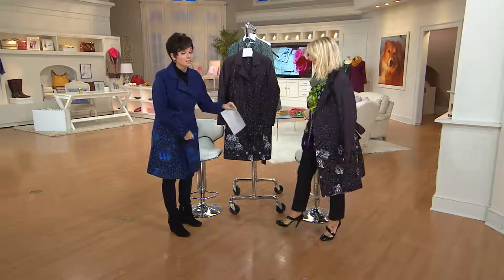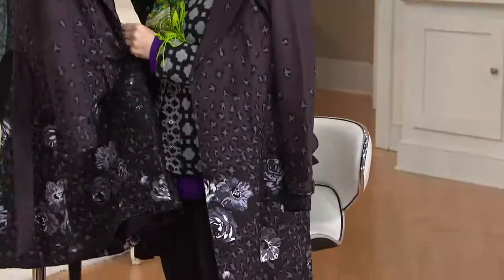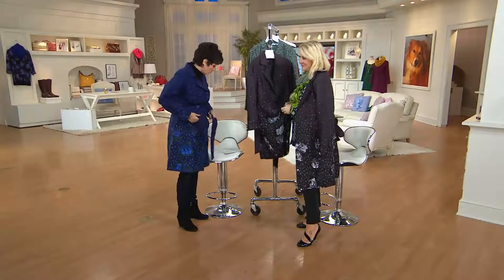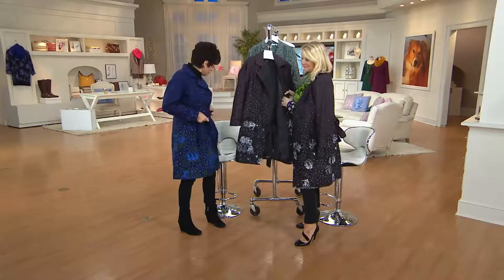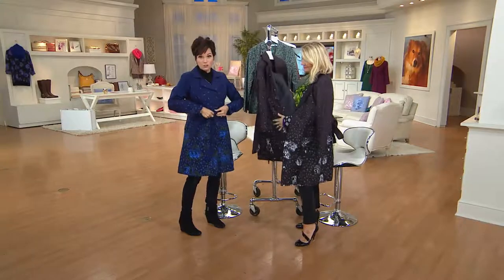It has an internal lining that comes out. It's a classic double-breasted trench cut with this gorgeous, beautiful floral border. Charcoal and blue are your color choices. The blue that I have on is in sizes 2, 6 through 14, 18, and 20. So this one we have the most of.